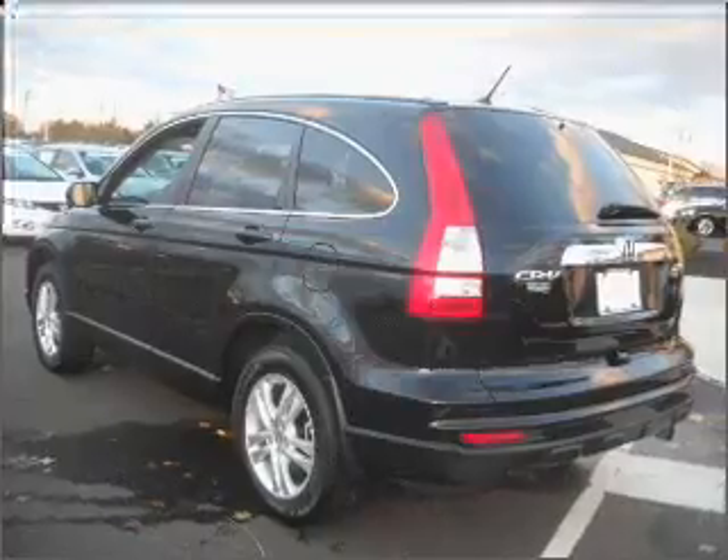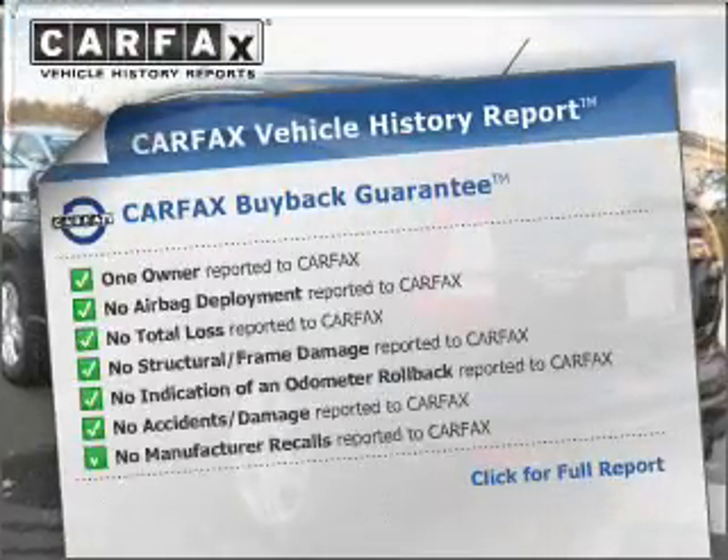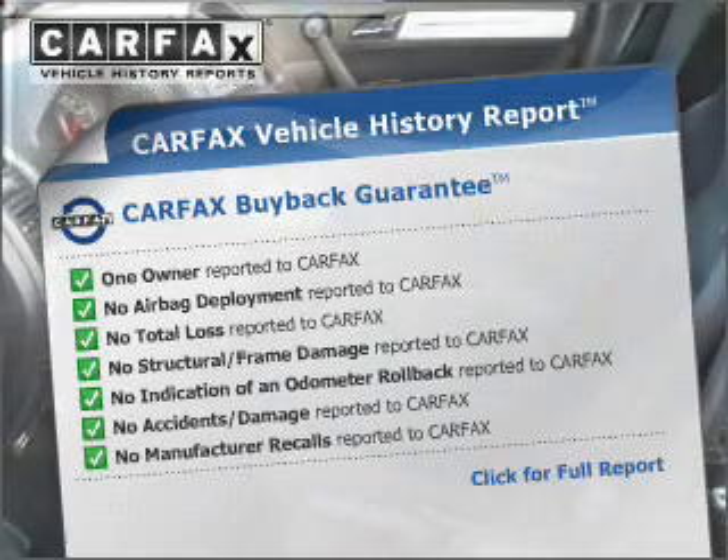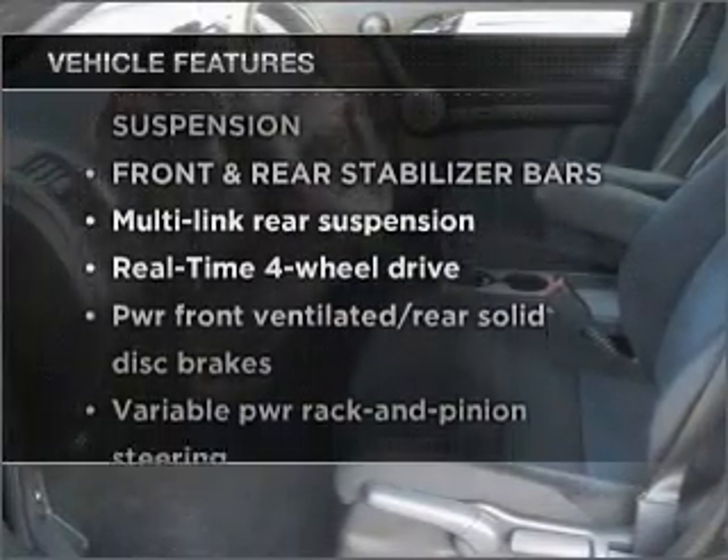There's nothing like a sunroof on a nice day. Know the history on this ride and greatly reduce your buying risk with the included Carfax Vehicle History Report. Plus, enjoy these notable features that are included in this vehicle.